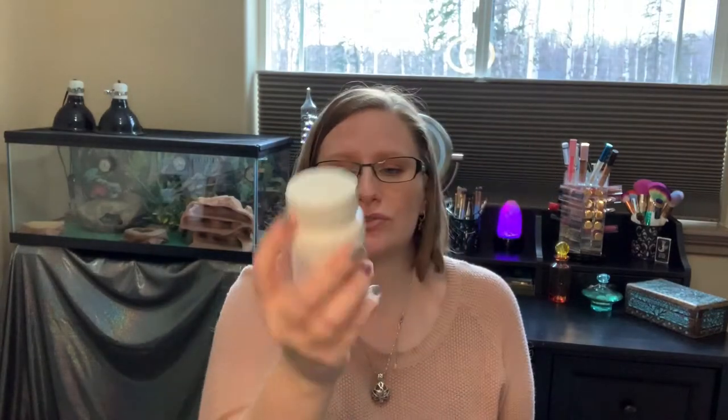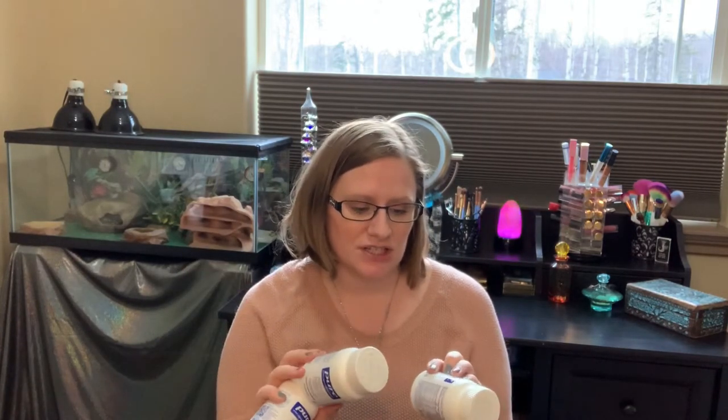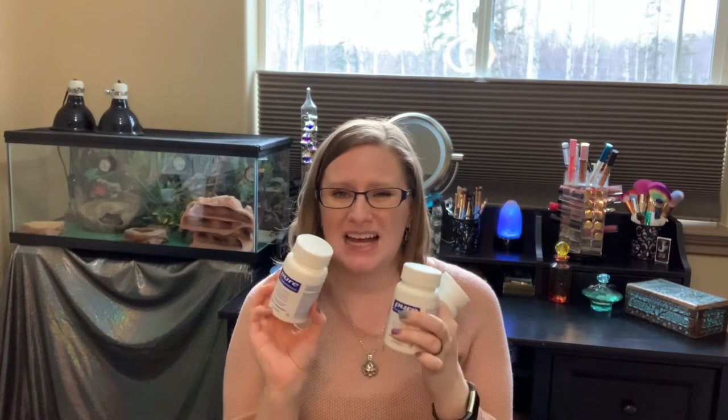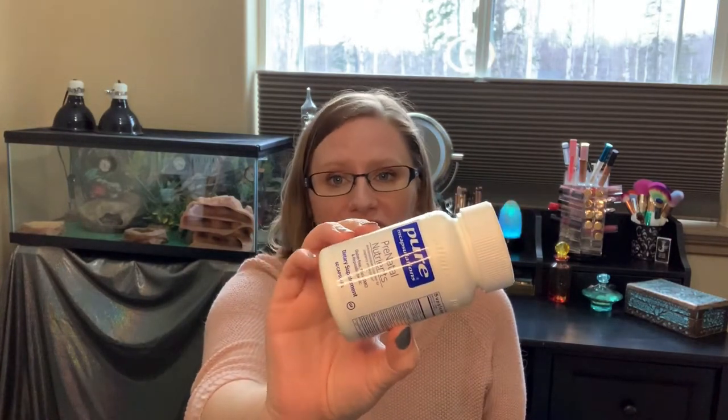So this is the prenatal I've been taking now for several months — maybe about six months. It's from Pure, just their Prenatal Nutrition. These are 60 capsules — one month's worth because you take two a day — and they're about $25. You can get them on their website. I get them from a midwifery here in town, but you can probably find them elsewhere. They're good stuff and you can really tell a difference with your nails and your hair and everything from taking them.